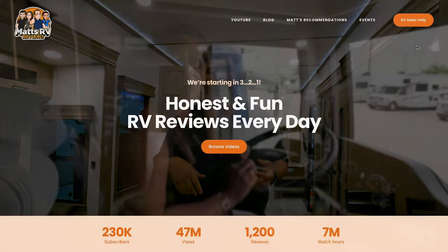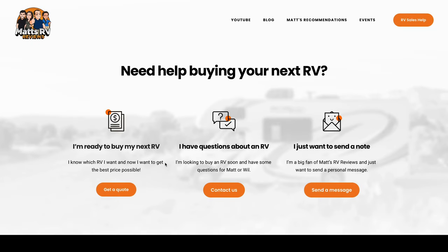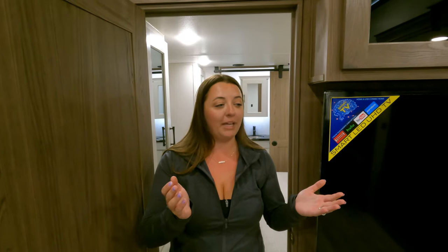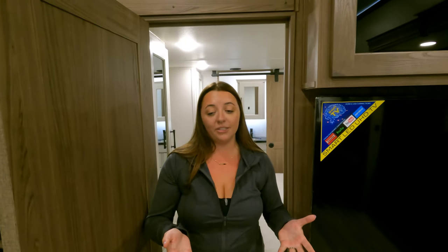That wraps up the video. If you're interested in this unit or any other unit shown, visit mattsRVreviews.com, fill out the contact form, and someone from the team will get you a great price and the best overall RV buying experience in the country. Alliance is super customer-driven and always reads comments for future improvements, so leave your thoughts on three things you like and dislike about this Paradigm floor plan in the comments below.